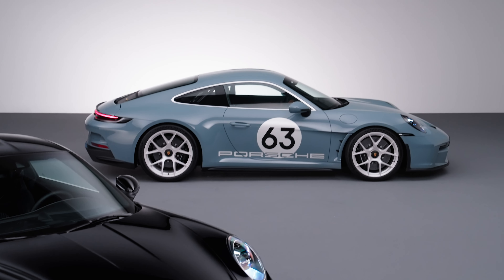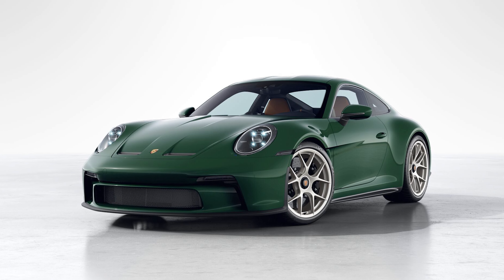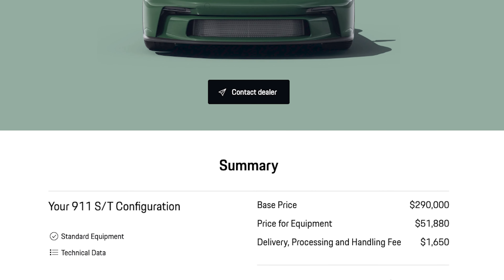The production numbers are also a nod to the anniversary. Just 1,963 examples of the 911 ST are to be made, and all of them are colossally expensive. The starting price is $291,650, which puts it $50,000 over the starting price of a GT3 RS — which is crazy. I built one with the Porsche configurator just to daydream, and it can add up quickly when you start choosing options. But it's still not crazy enough to deter the moneyed 911 faithful. This thing is probably already sold out.